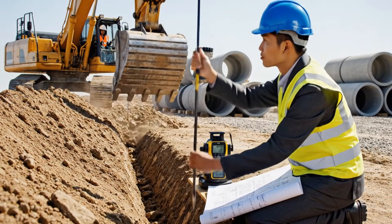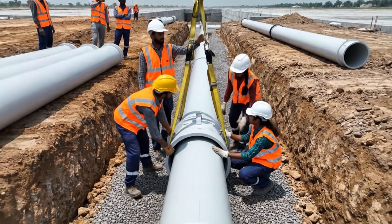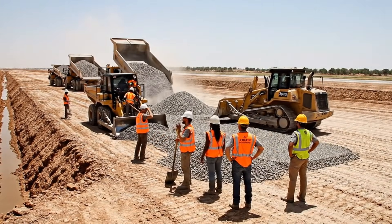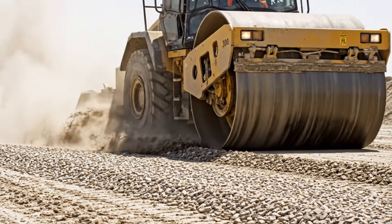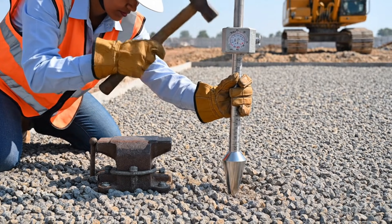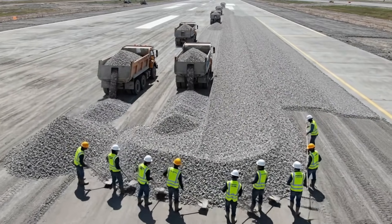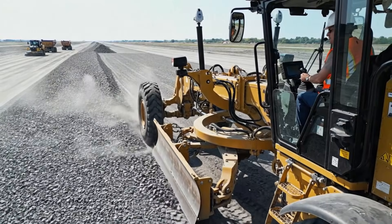Drainage trenches are dug beneath the runway to ensure long-term stability. Pipes are installed to channel underground water away from the runway foundation. A thick gravel layer is spread to form a strong foundation for the airbase runway. The gravel base is compacted to achieve military-grade density and strength. Every layer undergoes density testing to ensure structural integrity. Another aggregate layer is added to strengthen the multi-layered runway base. GPS technology guarantees a perfectly leveled base layer with millimeter accuracy.